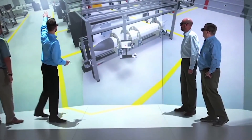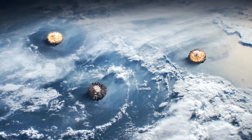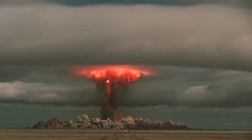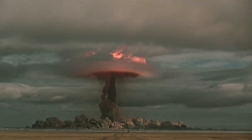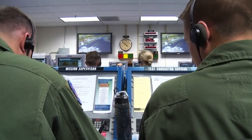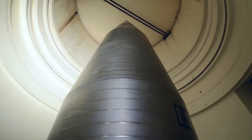Weapons are designed to be single-point safe, so if one explosive component accidentally detonates, the probability of a nuclear yield exceeding four kilotons should not exceed one in a million. For comparison, the bomb dropped on Hiroshima had a yield of 15 kilotons. To ensure that nuclear bombs have only a one-in-a-billion or one-in-a-million chance of detonating after any accident or incident, the U.S. Department of Energy mandates that these weapons incorporate multiple sets of strong links, weak links, and barriers nested within each other.